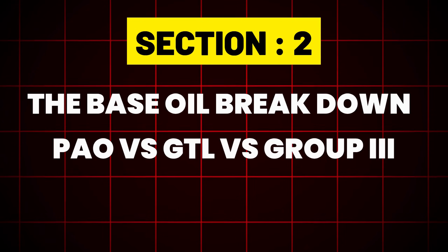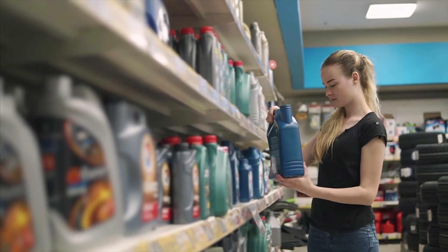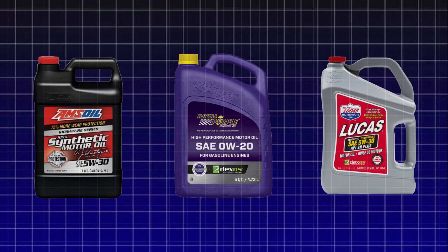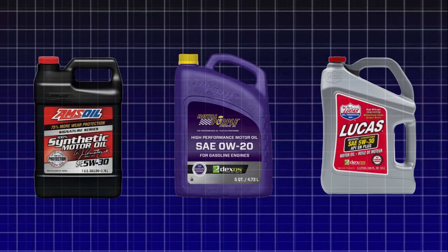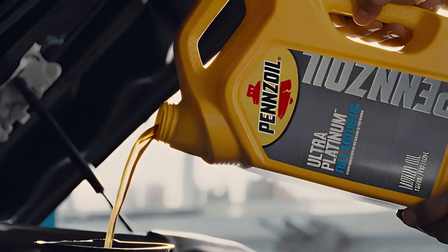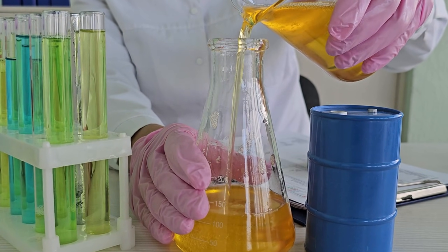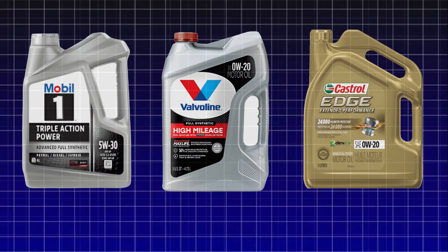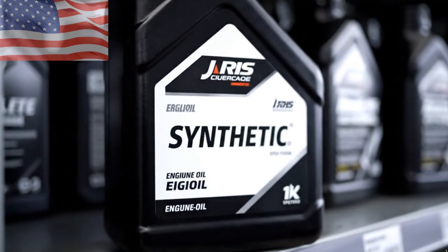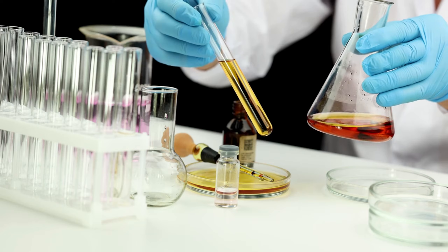Section 2: The Base Oil Breakdown — PAO versus GTL versus Group 3. Not all full synthetics are created equal, legally or chemically. The base oil foundation is critical. Group 4 PAO, used by Amsoil, Royal Purple, and Lucas, is a true synthetic engineered for excellent thermal stability and performance at extremes. GTL (gas-to-liquid), the foundation of Pennzoil Platinum, converts natural gas into an ultra-pure base oil, leading to exceptional cleanliness. Group 3 hydrocracked — the base for Mobil One, Valvoline, and Castrol — is a highly refined mineral oil that can legally be labeled synthetic in the USA. This chemical foundation determined everything that followed in our testing.